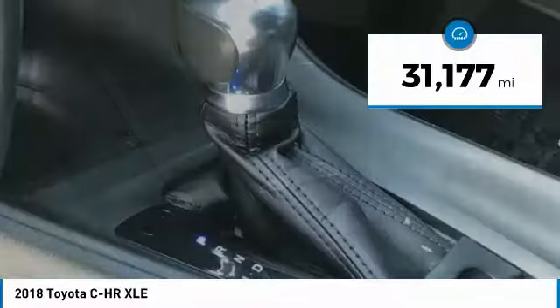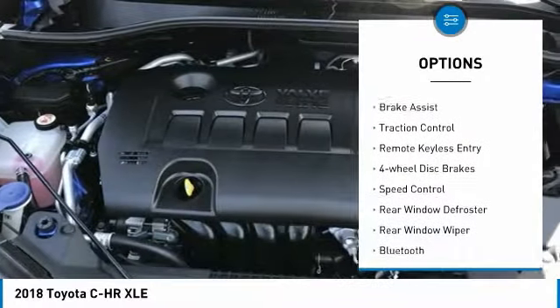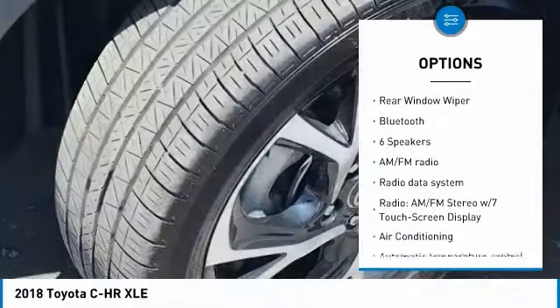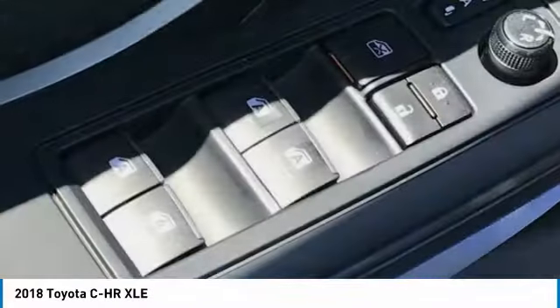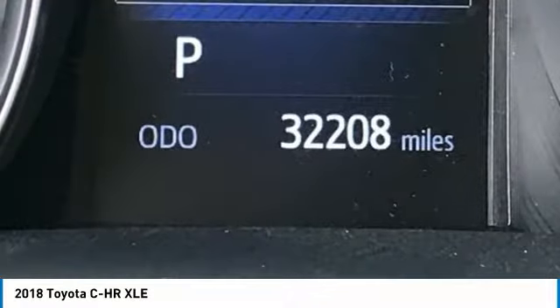This vehicle has less than 35,000 miles. Here are some of this vehicle's great options: electronic stability control, alloy wheels, brake assist, traction control, remote keyless entry, four-wheel disc brakes, speed control, rear window defroster, rear window wiper, and Bluetooth. Wouldn't you look great in this vehicle? Stop in today and see for yourself.